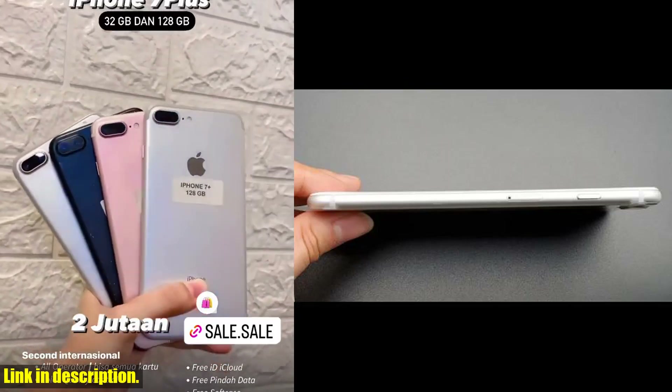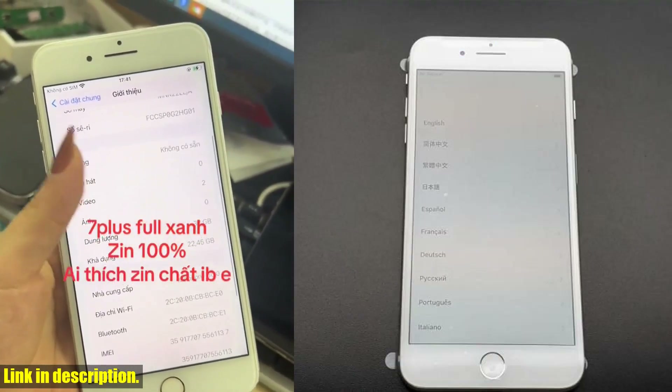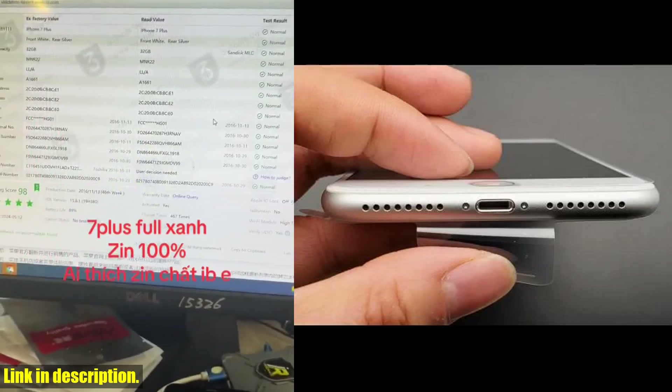First off, let's talk about the storage capacity. The iPhone 7 Plus comes in three options: 32GB, 128GB, and 256GB. Whether you're a casual user or a power user, there's a size for everyone.